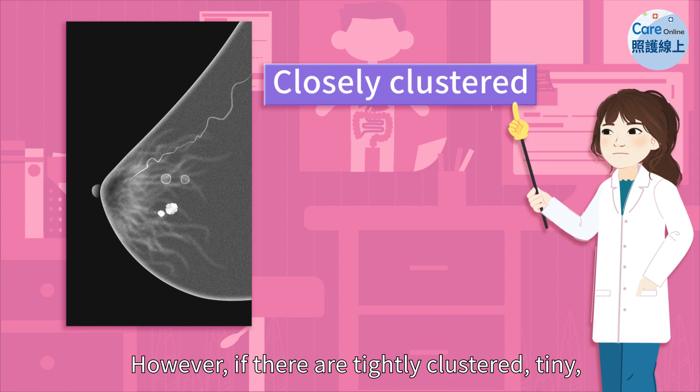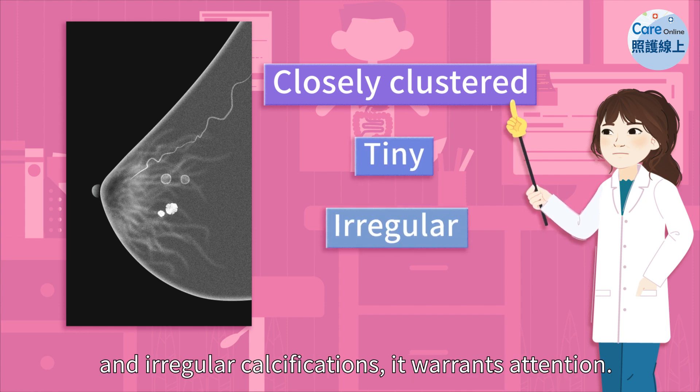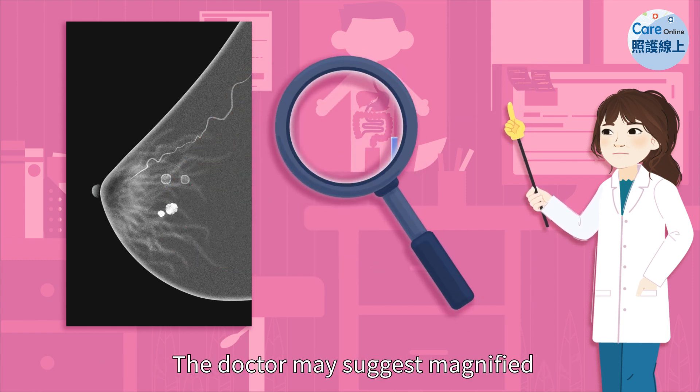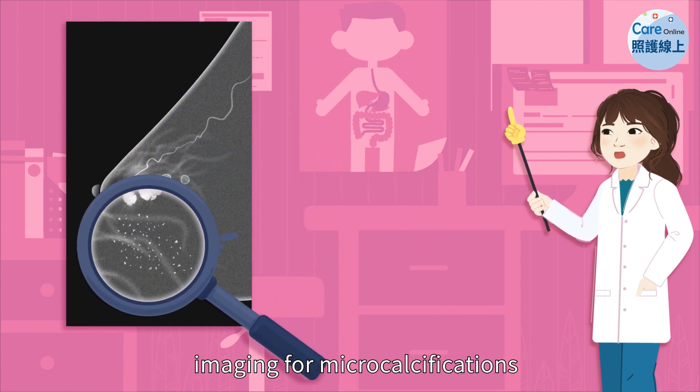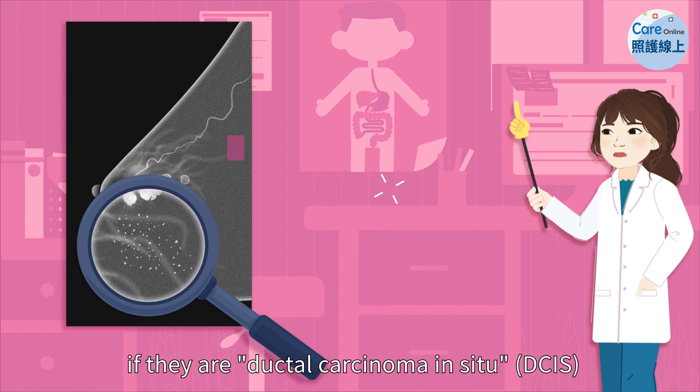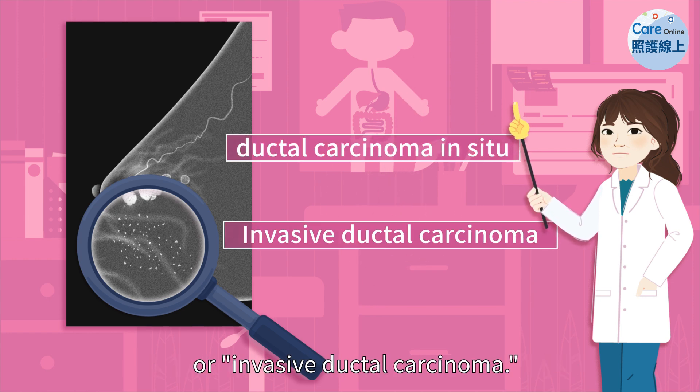However, if there are tightly clustered, tiny, and irregular calcifications, it warrants attention. The doctor may suggest magnified imaging for microcalcifications or further biopsy to determine if they are ductal carcinoma in situ or invasive ductal carcinoma.